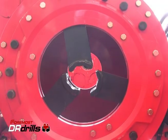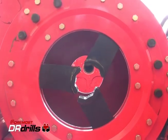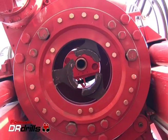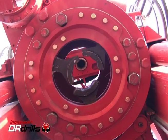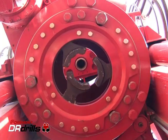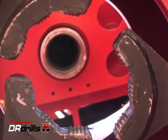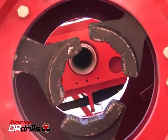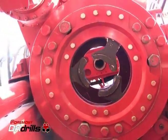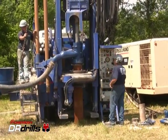Unique casing jaws, manufactured from high-strength, heat-treated alloy, transmit pull-down, pull-back, and rotational forces to the casing. Once the casing jaws are engaged, casing can be rotated in either direction. Casing jaws come in a variety of sizes to accommodate common casing sizes. For easy field installation, the jaws can be replaced using standard hand tools. A discharge swivel sits atop the casing to divert cuttings to a safe dumping point or to an optional cyclone sampling system.